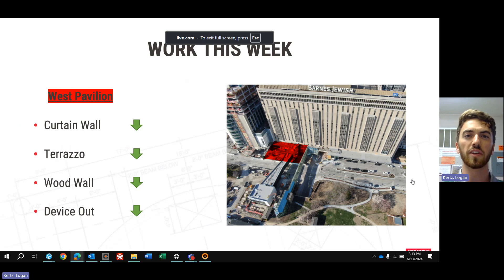Starting off over at the West Pavilion, we're continuing our work on the curtain wall system, getting all of our caulk joints done on the glass that we have in place now. We're also continuing our work inside the hospital on the terrazzo, as well as devising out that ceiling grid and working on some MEP device out inside the new addition.